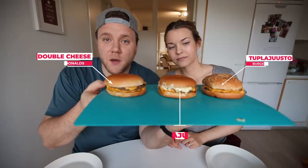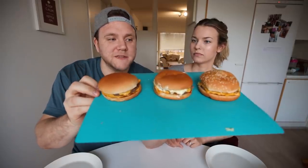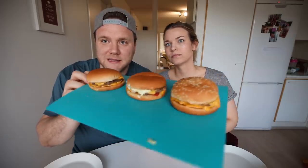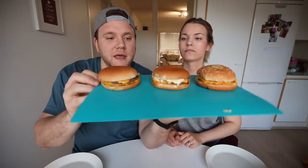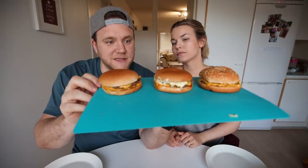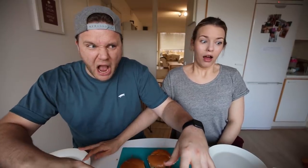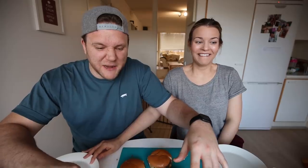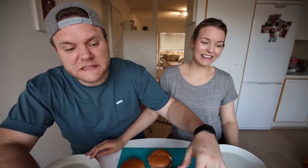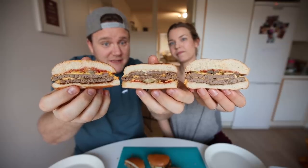Moving on — here we have the double cheeseburger offering from the three restaurants. The main difference here is the Burger King bun has sesame seeds on top, and otherwise they're very similar looking at a glance. You can see that the Hesburger one is maybe a little bit more saucy. Here's the cross-section, all in the same order — very similar again.